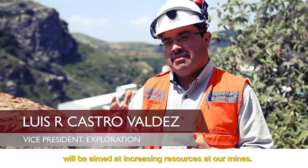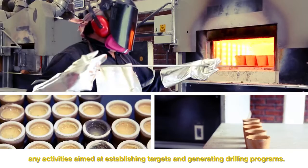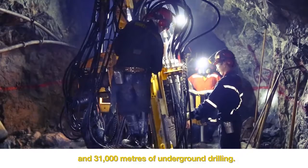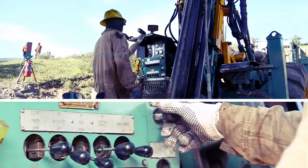During 2014, the exploration activities are focused on increasing resources in our mining units. These activities will include programs of drilling — 66,000 meters of surface drilling and 31,000 meters of underground drilling. For our production in the future we're relying on exploration, which has had major success at Bolaños, major success at El Cubo, and tremendous success at San Sebastian.